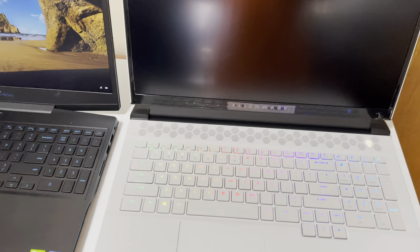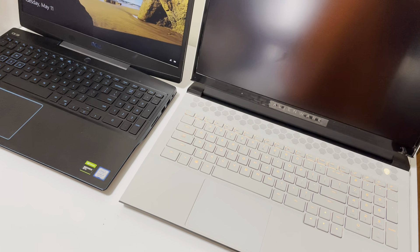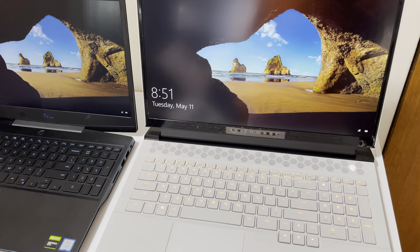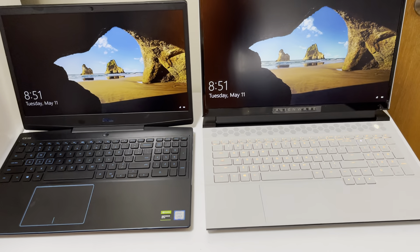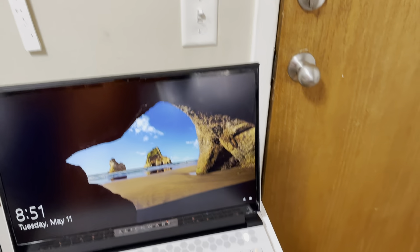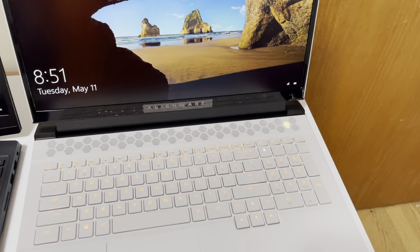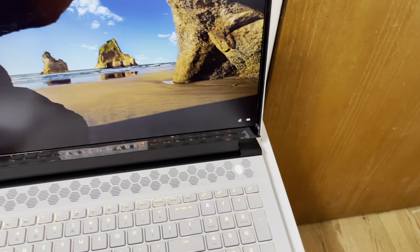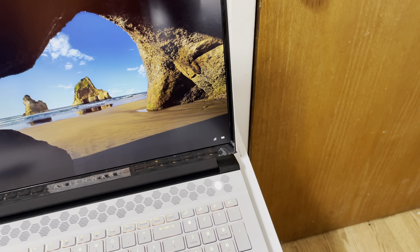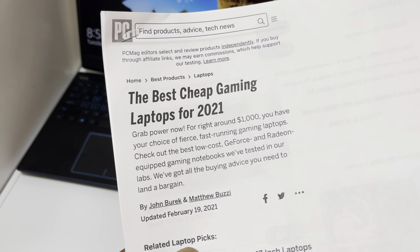There are other laptops worth considering. The Acer Predator Helios is fairly decent but runs about $1,500, so I'd call that mid-range rather than budget. The MSI Bravo is a solid option at $899. The Acer Nitro 5 just came out, HP Omen lineups are pretty good, and there's the MSI Alpha 15. All of these are considered budget computers, and I'm reading off an article covering the best laptops of 2021.